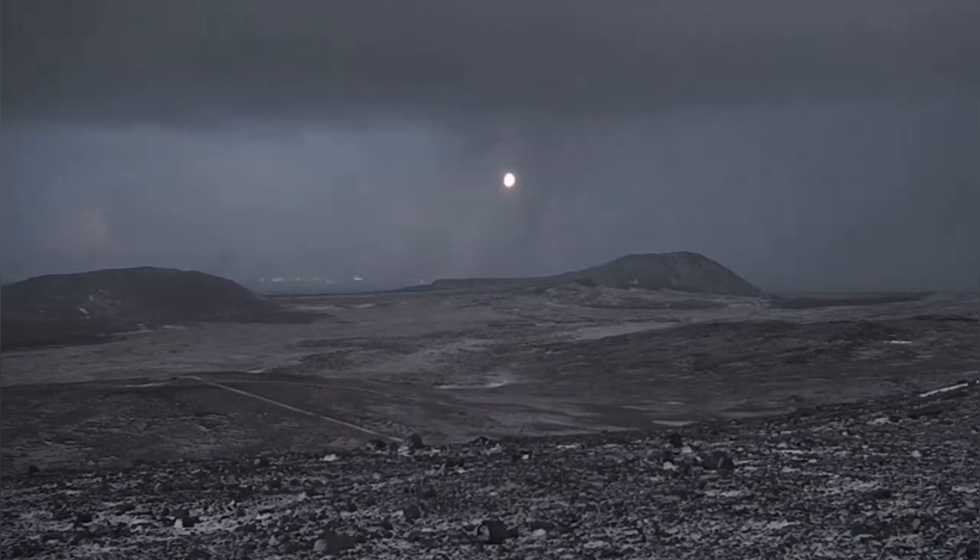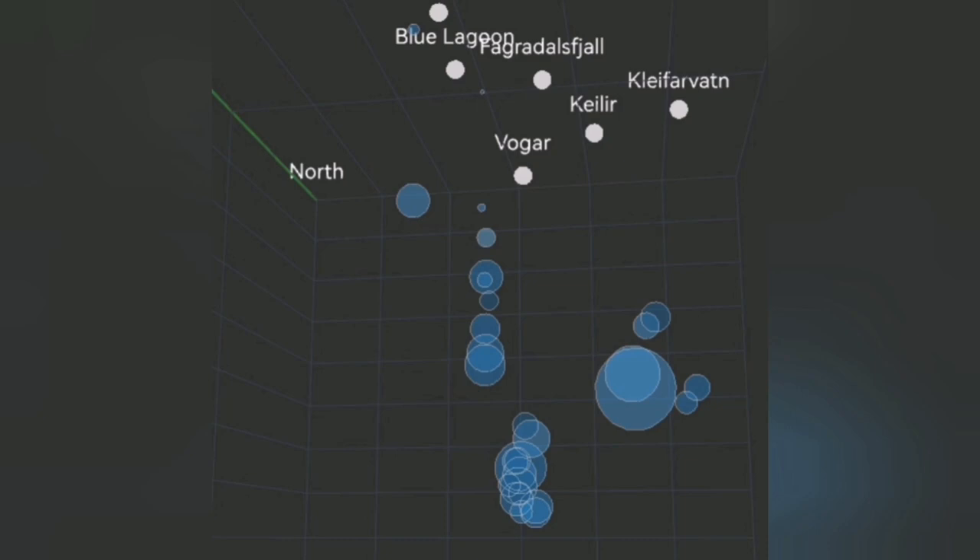At the surface we see just a small amount of heat rising from the area. But when we look at the similar situation not just at Svartsengi but in the adjacent Fagradalsfjall volcanic system to the east, there is also some evidence for rising magma.